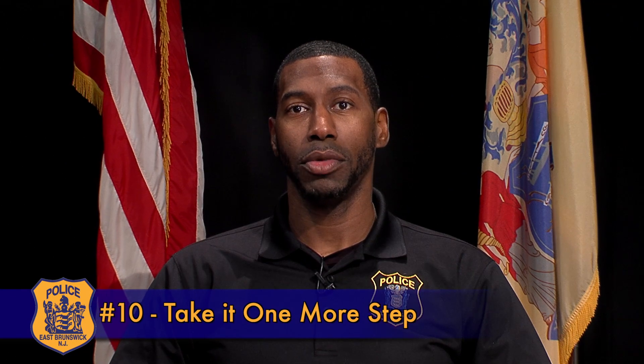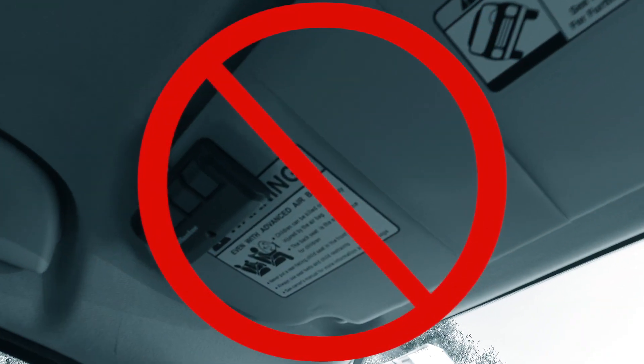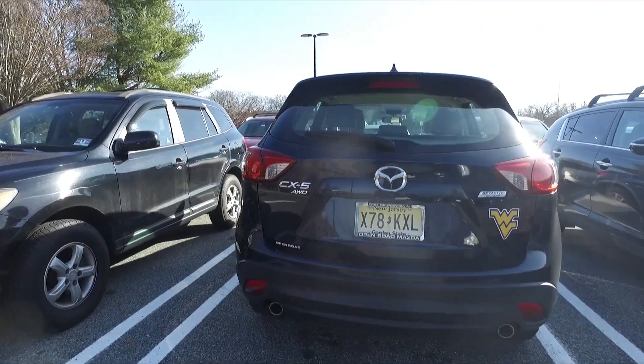Number ten: take one more step. Make sure you do not leave the garage door opener on the visor of your vehicle, and make sure you do not leave the key fob to your vehicle in close proximity if your vehicle is parked in the driveway of your residence.